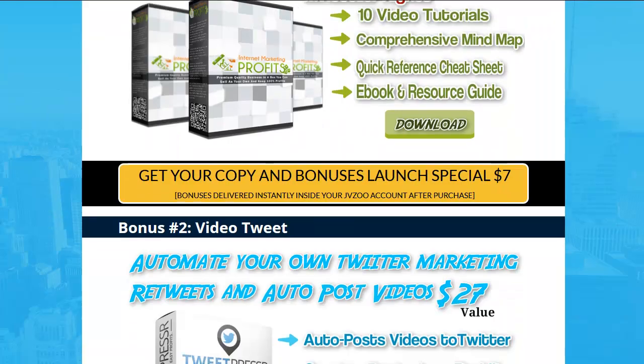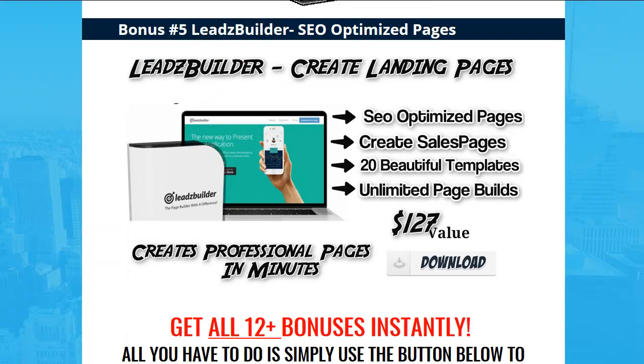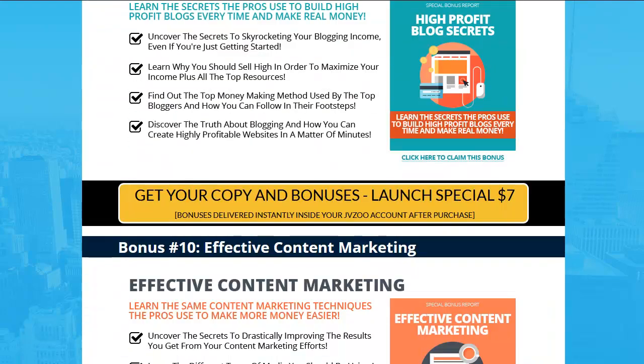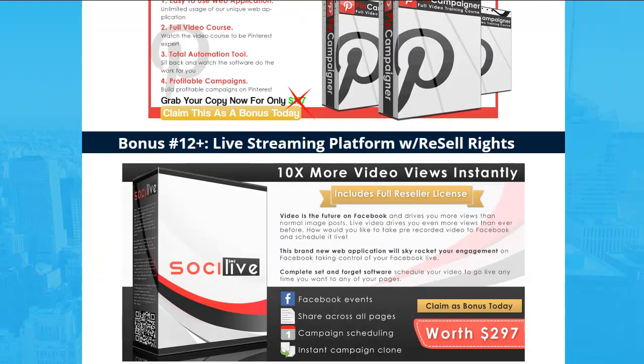That's it right here, guys. Just click on the link below — it's all preloaded in JVZoo. This is Wade Allen with TrueReviewer.com.